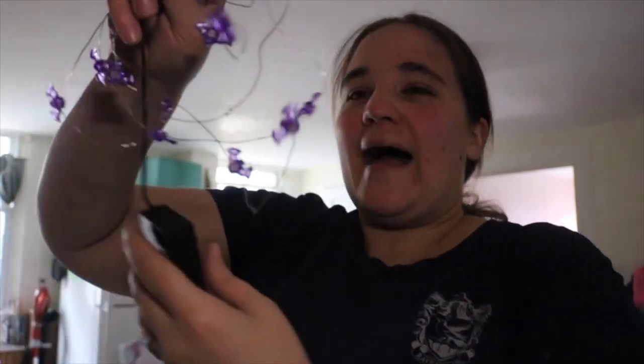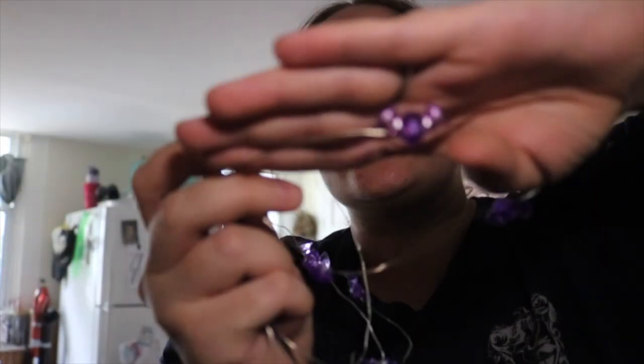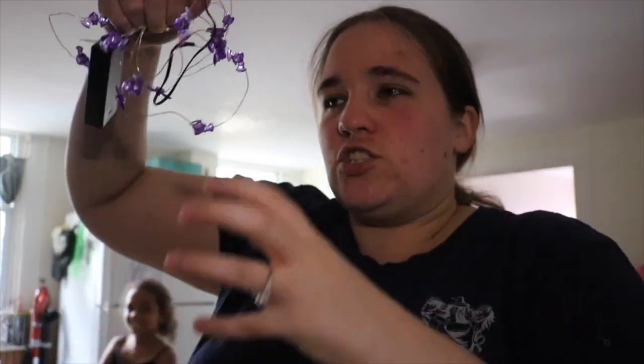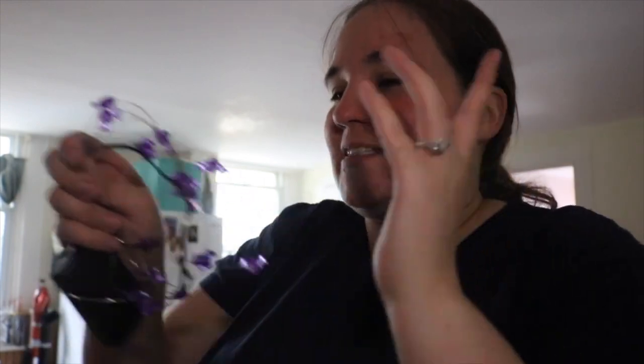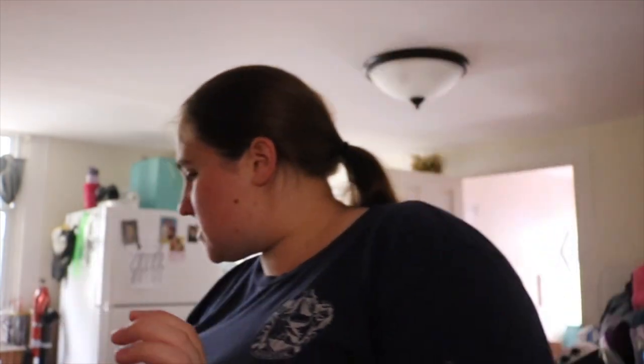Then we have our bat lights — these are LED, battery operated, just cute little bats that light up purple. Sometimes I set up like a whole potion bar. I've had ideas about creating a potion bar section and I'm thinking about making a dedicated potion section this year — I have some ideas in the works. We also have another one of those oil slick skulls.